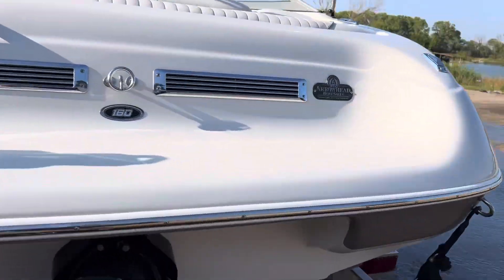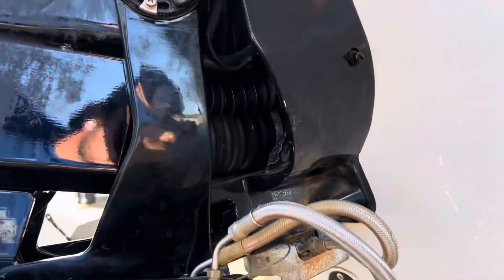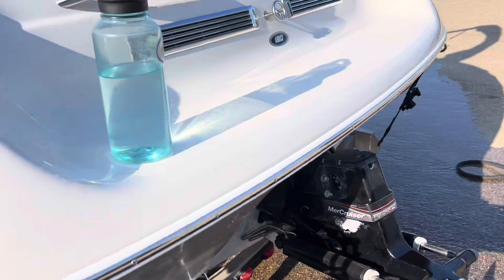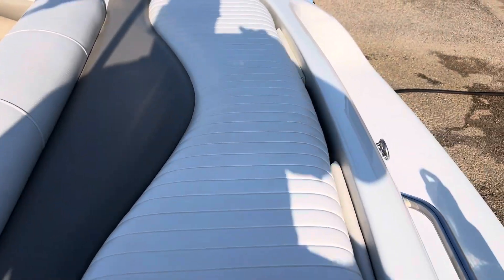Take a look at our bellows — exhaust bellows, dry bellow — look good. All the upholstery looks wonderful on this boat as well.